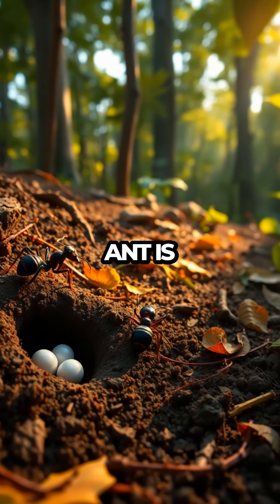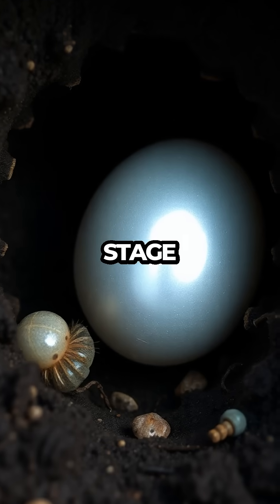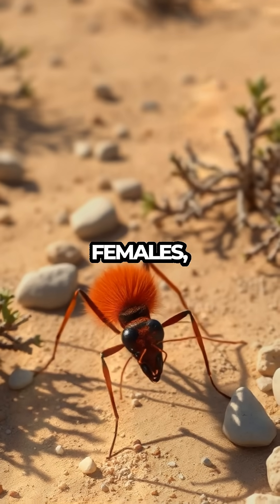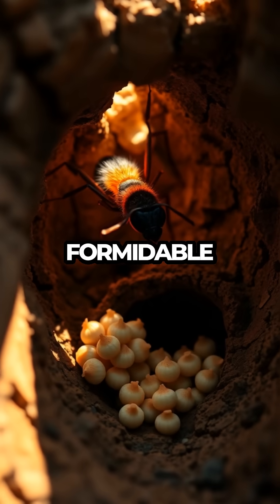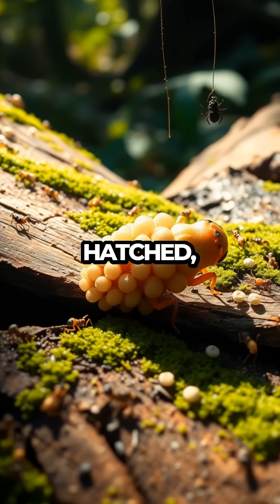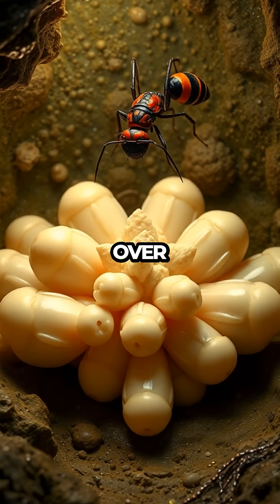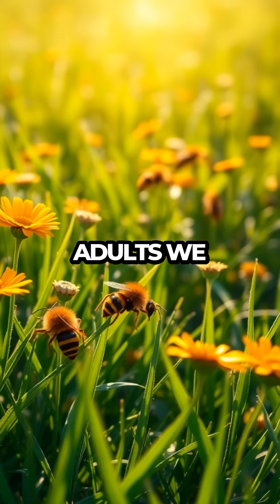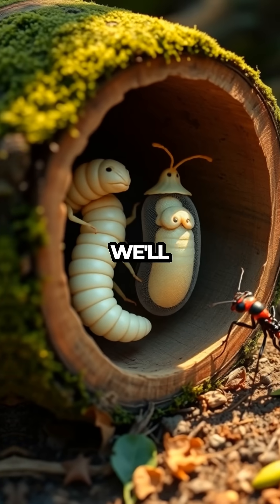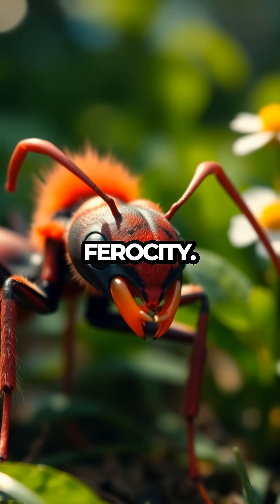The life cycle of the velvet ant is nothing short of extraordinary. From egg to adult, each stage offers a glimpse into the resilience and adaptability of these insects. Females, equipped with their formidable stingers, lay eggs in the nests of unsuspecting hosts. Once hatched, the larvae consume the host larvae, growing stronger with each meal. Over time, they metamorphose into the velvety adults we see buzzing around, each stage marked by a combination of beauty and ferocity.